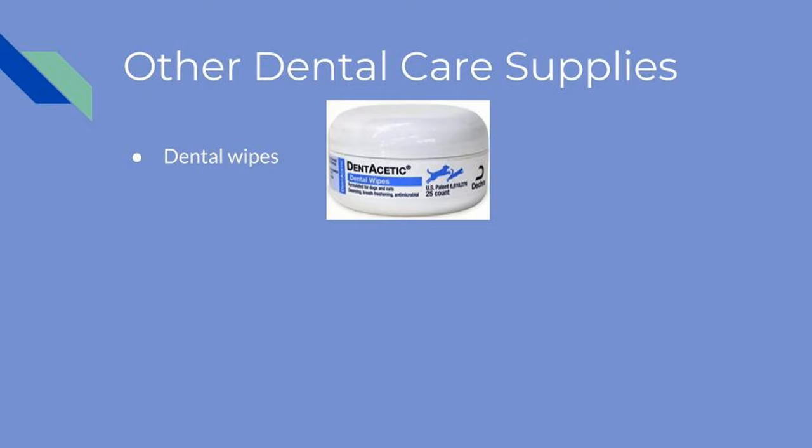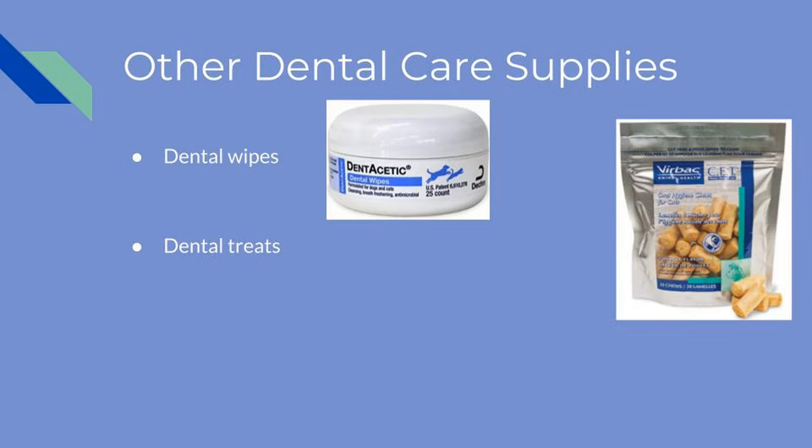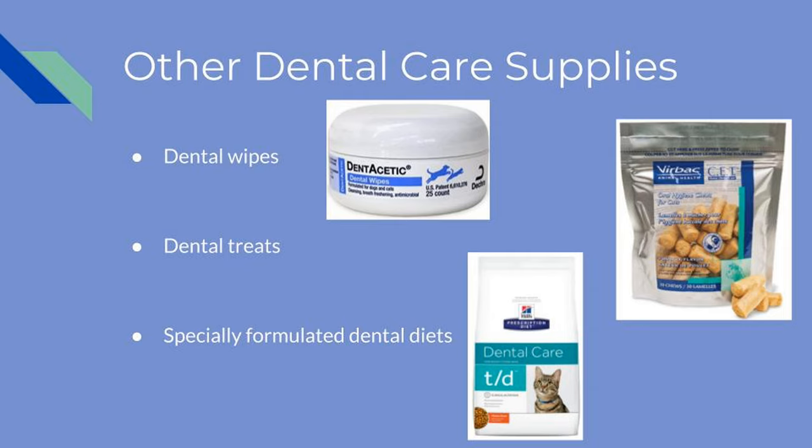Additionally, there are other dental care supplies you can use to help prevent periodontal disease in your cat. Dental wipes made for pets are available to use, as well as tartar control treats approved by the Veterinary Oral Health Council that have been shown to reduce tartar. There are also prescription dental diets that your veterinarian can prescribe. While these additional products are available for use, physical brushing of your pet's teeth remains the most recommended preventative measure.